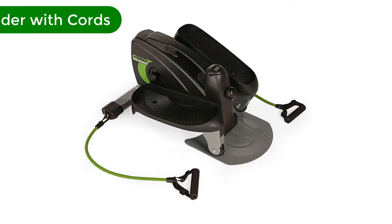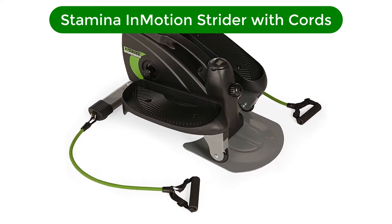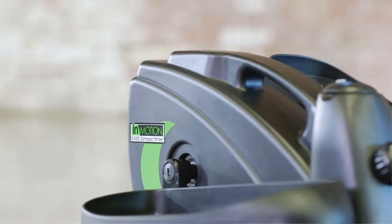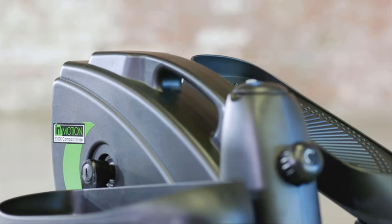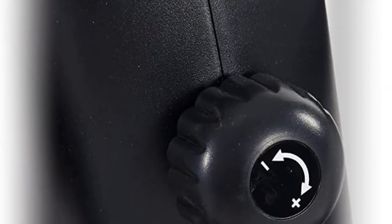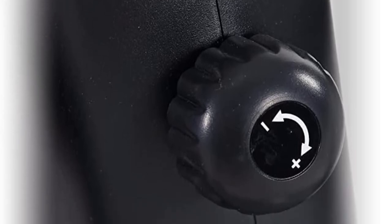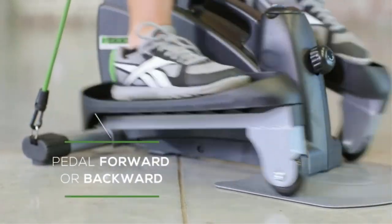Number 4. Our fourth best pick is the Stamina In-Motion Compact Strider with cords. It has adjustable tension to control workout intensity level. Use while seated or while standing — the foot pedals can be worked in a forward or reverse direction to target your lower body in different ways. A convenient handle provides easy portability. The electronic fitness monitor displays number of strides per minute, total number of strides, exercise time, and calories burned, or scan all stats.